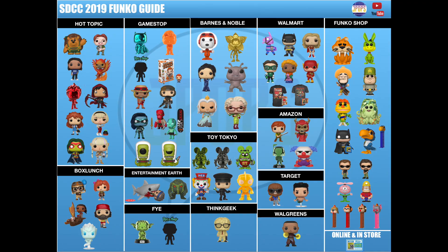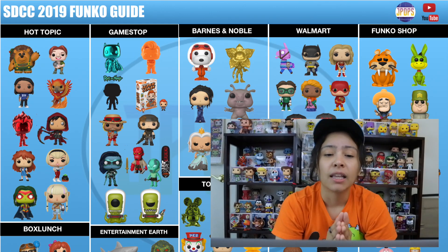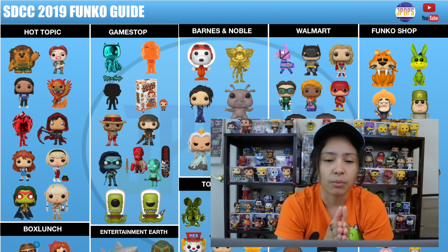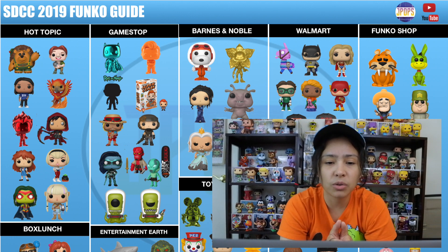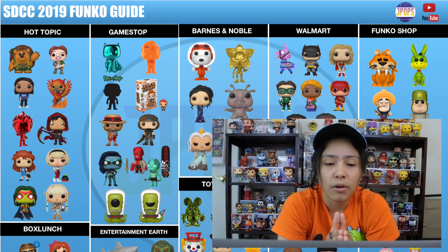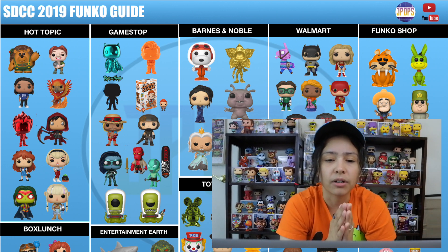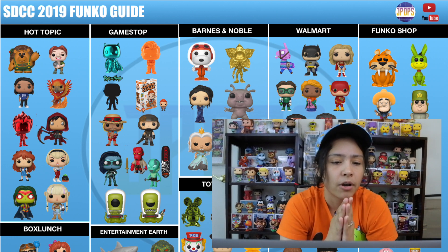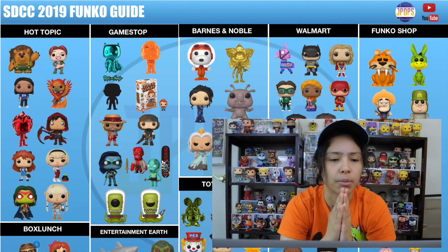Anyway, let's start with the shared retailers. This is my SDCC 2019 Funko Guide. Let's start with the pops being shared with Hot Topic. The first one we have is Mr. Prickle Pants from Toy Story. We have Quasimodo from The Hunchback of Notre Dame. We have Cisco Ramon from CW The Flash TV show in his Star Labs shirt — I think that's really cool. We have Fox from Harry Potter, and that's a flocked pop.